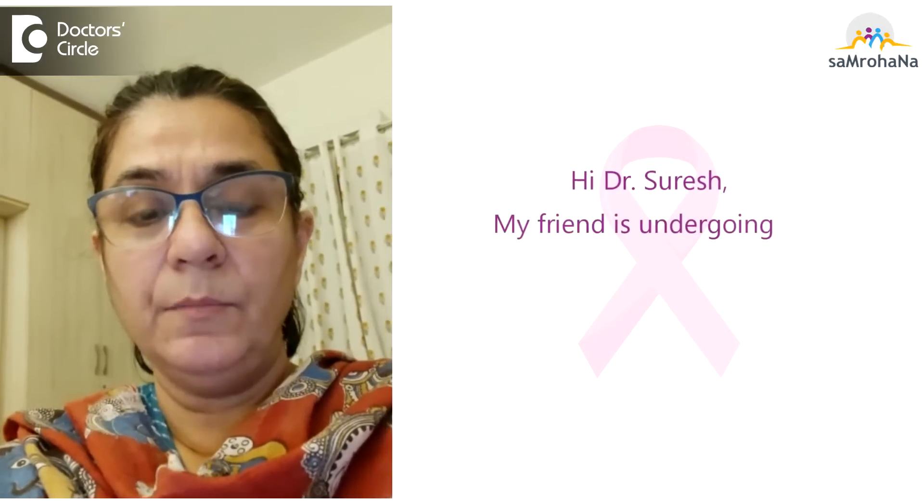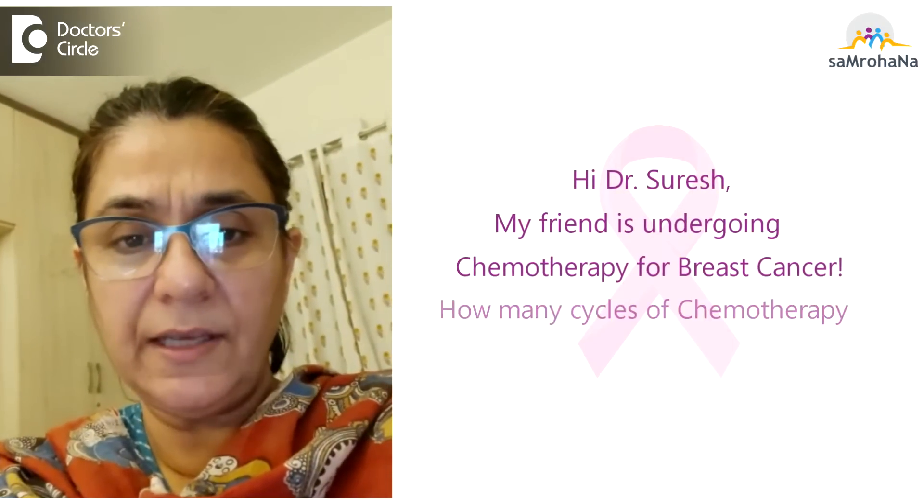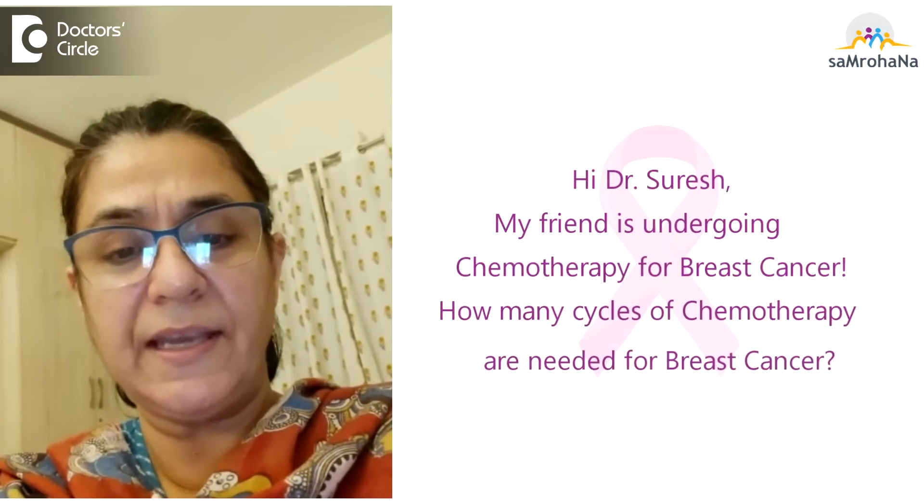Hi Dr. Suresh, my friend is undergoing chemotherapy for breast cancer. How many cycles of chemotherapy are needed for breast cancer?